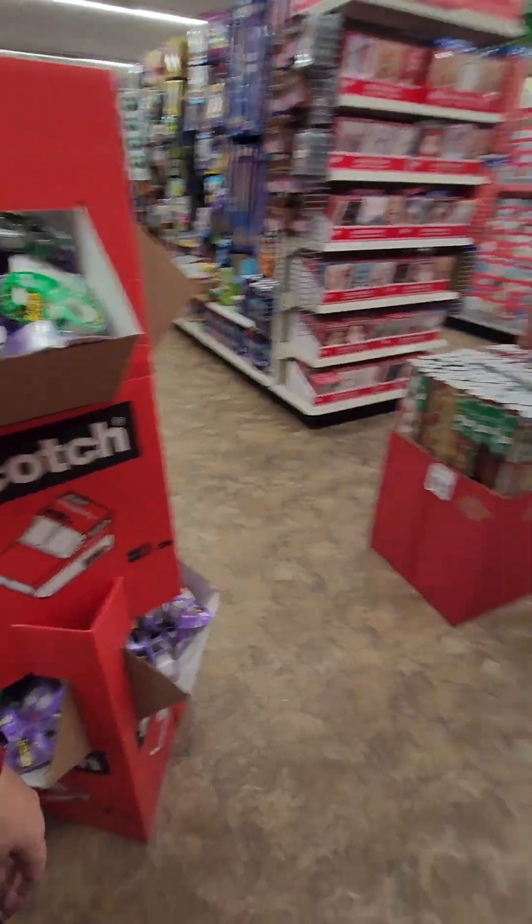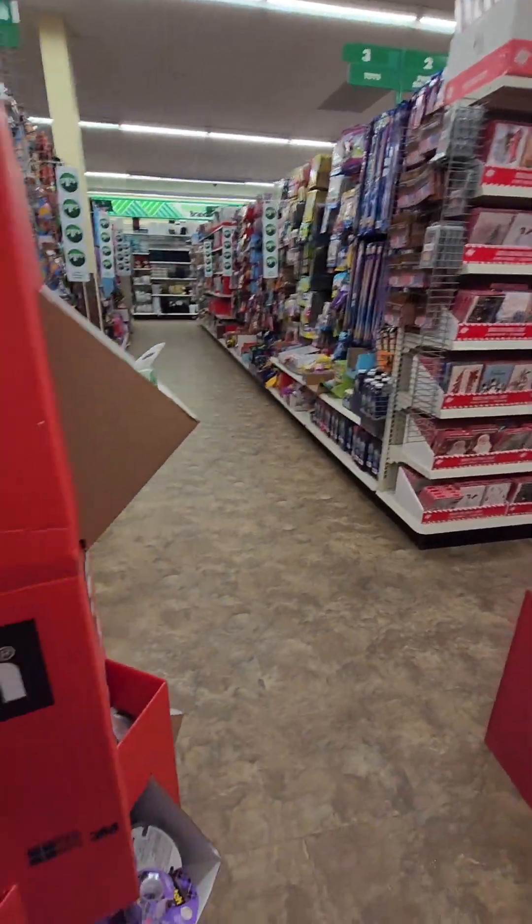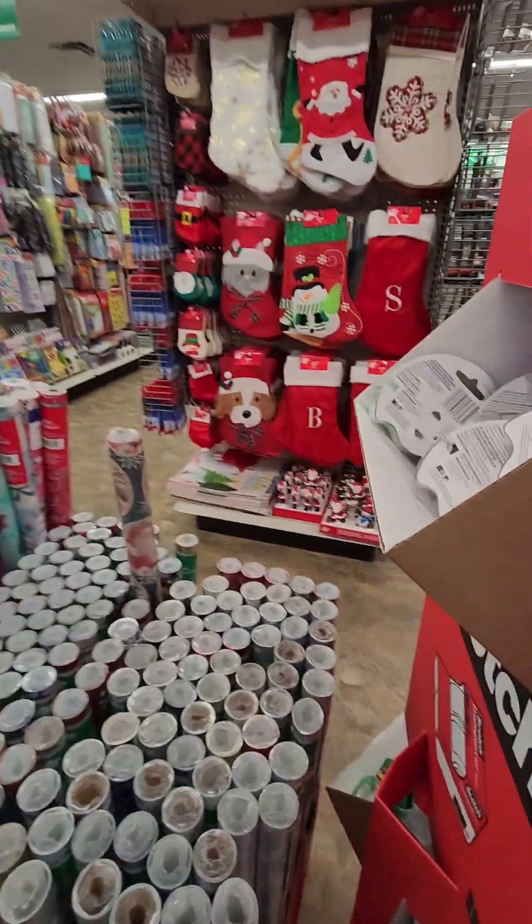I'm going to end up knocking over the tapes down behind me. And there are our Christmas cards. I'm just looking — is there any that I don't have already? Yeah, because I didn't get all of them.